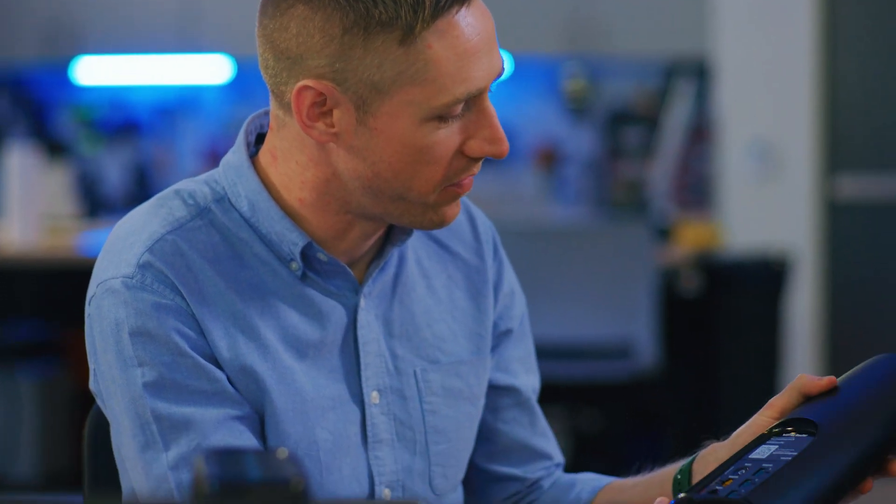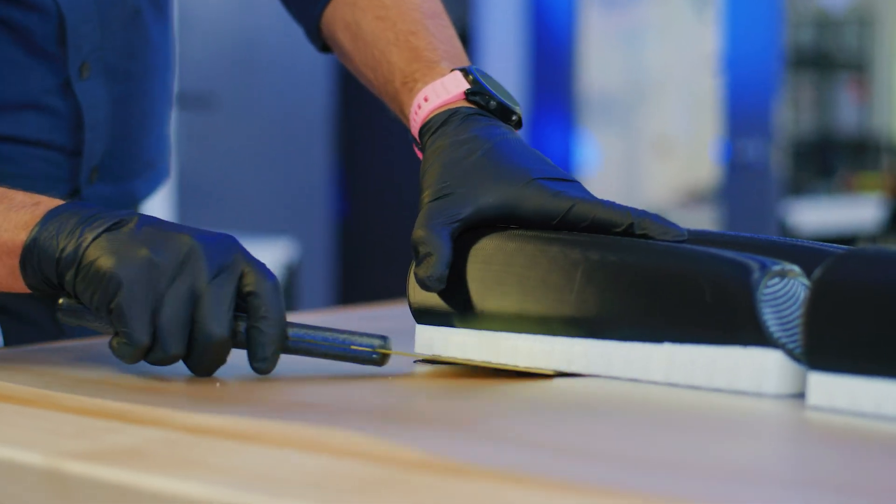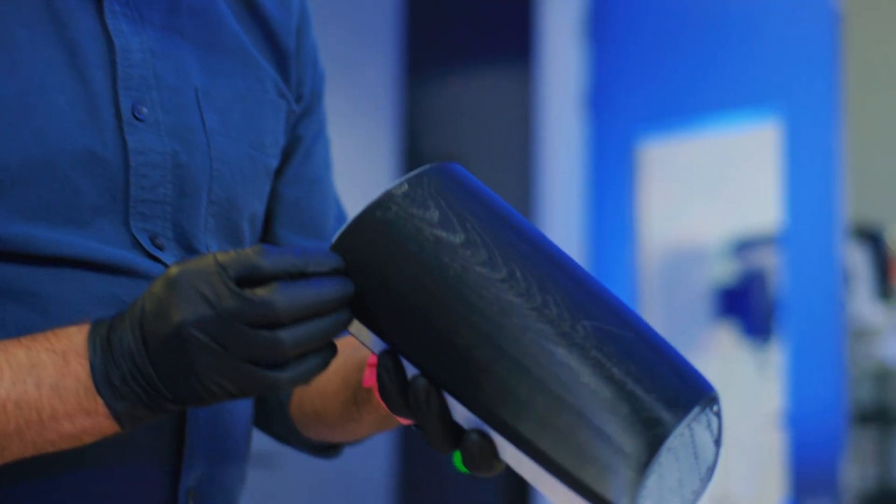There's over a hundred million Spectrum devices that have been manufactured to date, and knowing that scale and that impact that we can have on our users, it's inspiring.